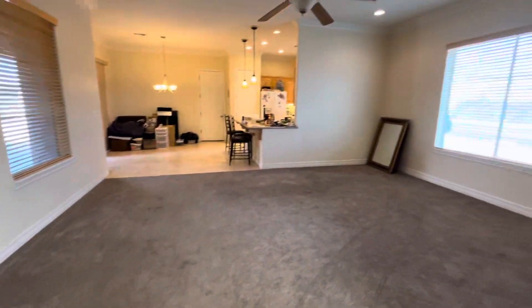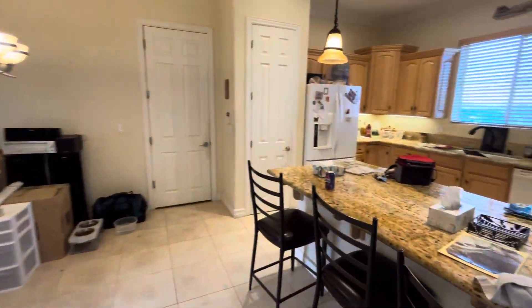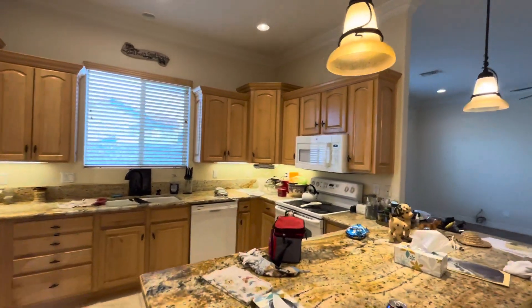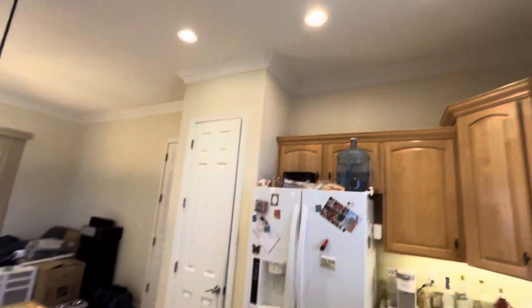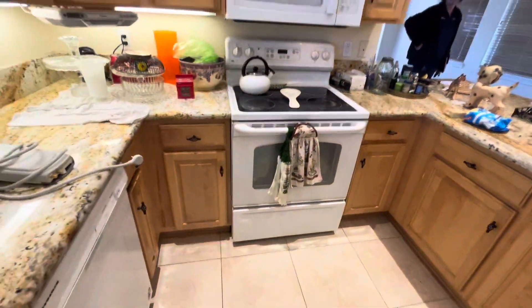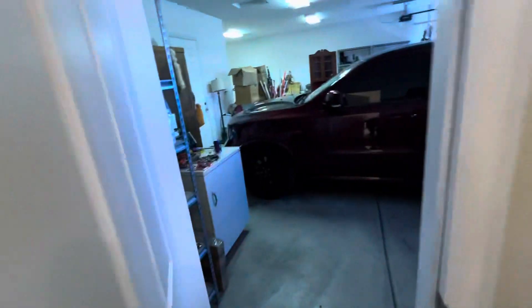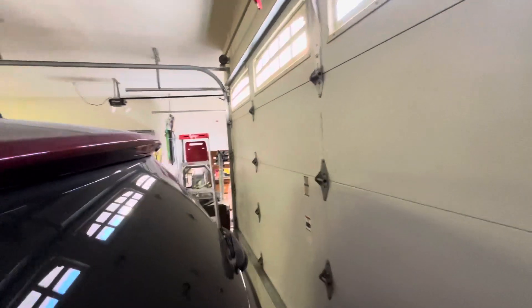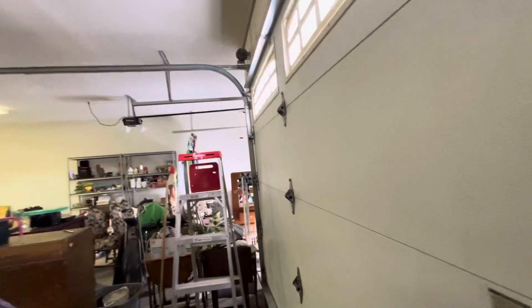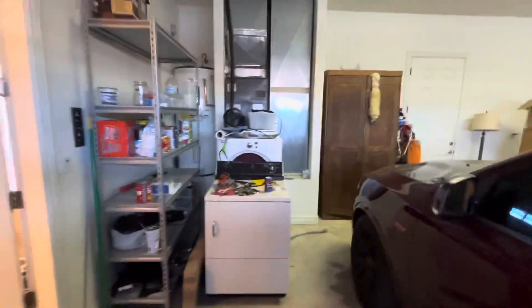All the way down there. The garage is through here. Looks like boat deep.